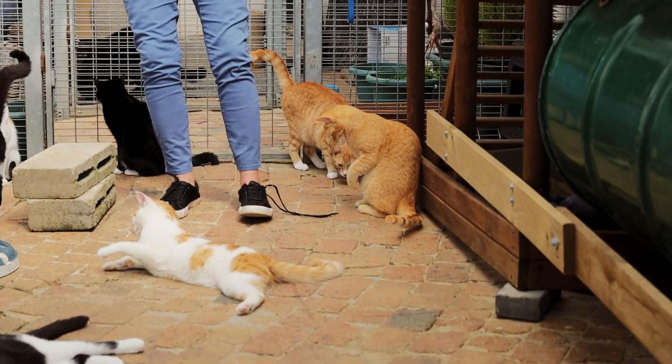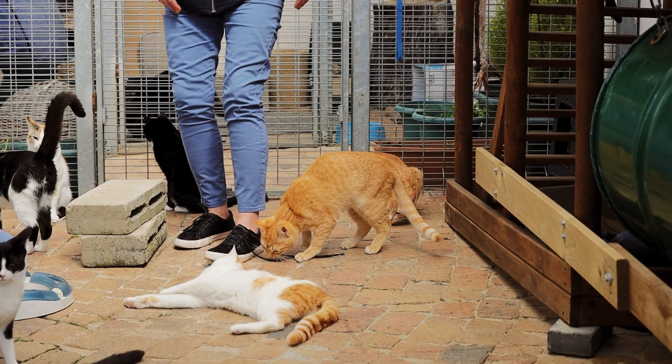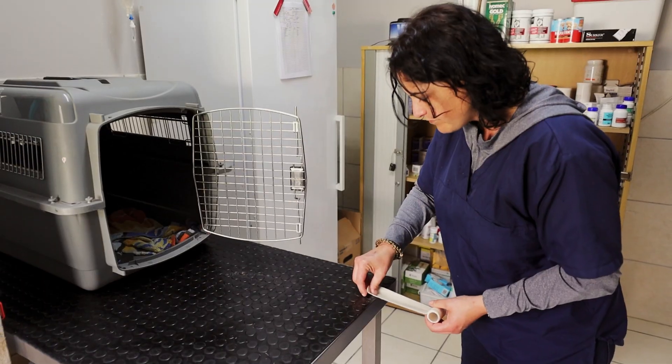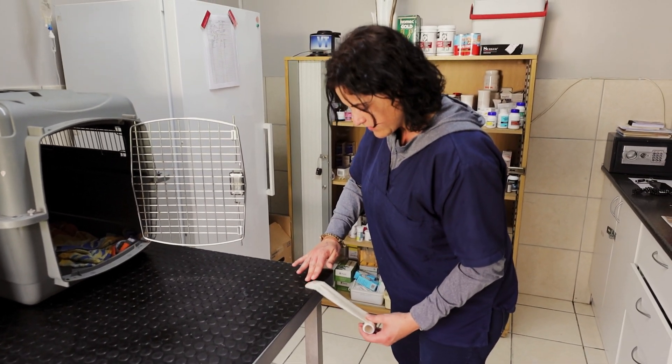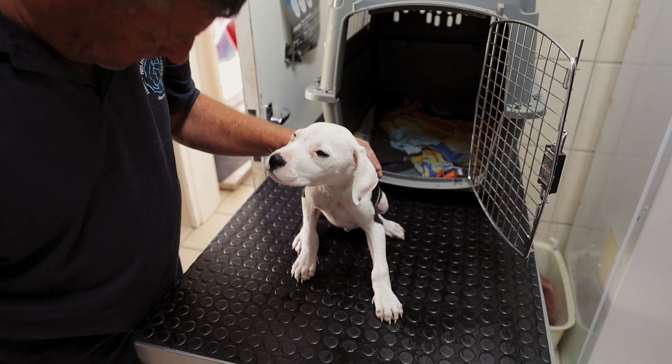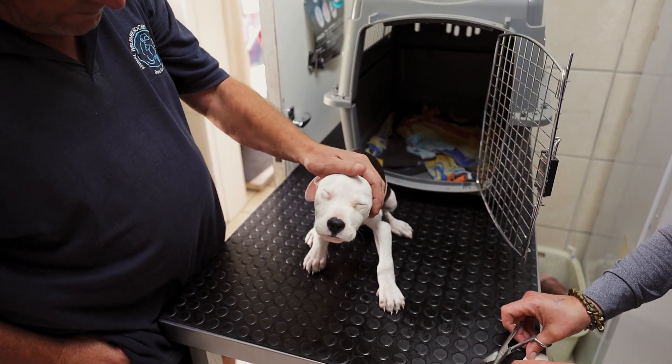The public generally think that we're only about adoptions and strays — that's not true whatsoever. We have a small hospital, a veterinary division. We take care of people's animals who can't afford the private veterinary fees, so they come to us for assistance.